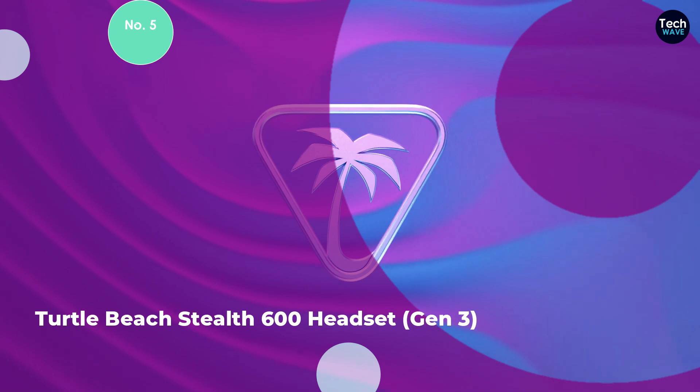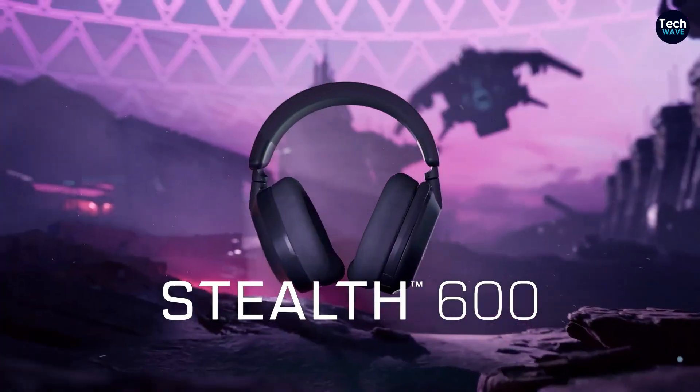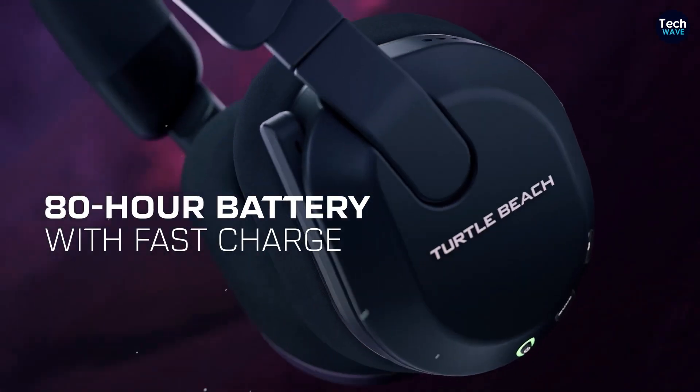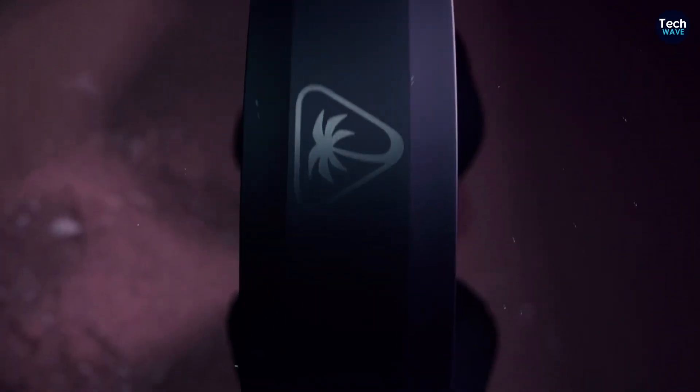Number 5: Turtle Beach Stealth 600 Headset Gen 3. The Turtle Beach Stealth 600 Gen 3 continues the brand's tradition of delivering quality gaming audio at an affordable price point, making it an attractive option for budget-conscious gamers who don't want to compromise on essential features.